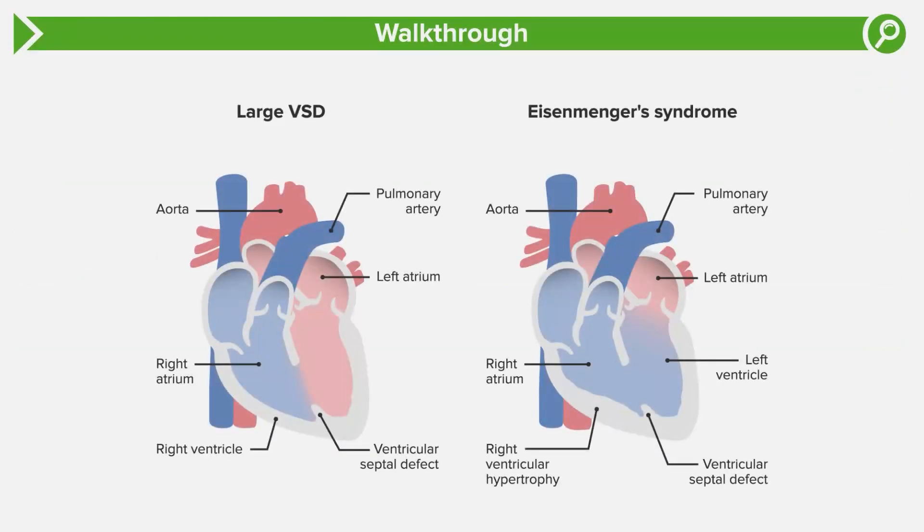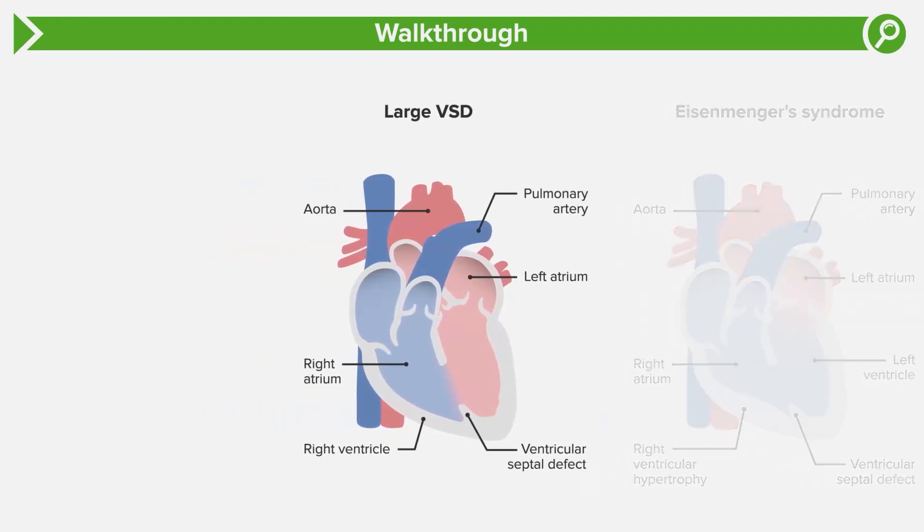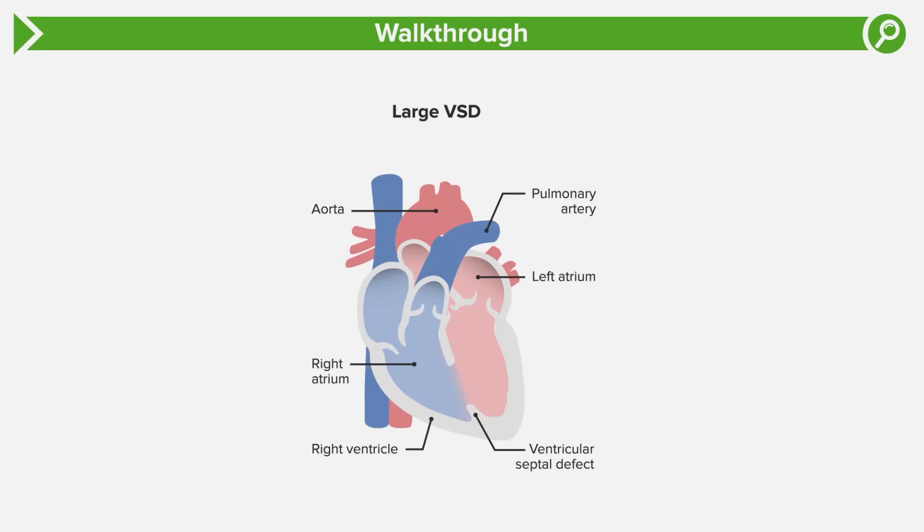Referring to an image of a large ventricular septal defect on the left and Eisenmenger syndrome on the right: ventricular septal defect is the most common congenital heart disease, so you better remember it. Its presentation actually varies depending on the size of the defect. If it's a small defect, these are typically asymptomatic, but interestingly you'll have a louder murmur because there's turbulent flow across a smaller defect. On the other hand, a larger ventricular septal defect tends to be quieter on exam but will have more significant left-to-right shunting and the kid will have more symptoms.